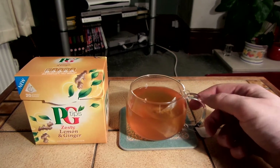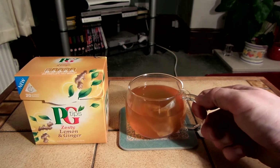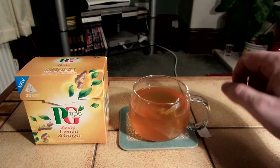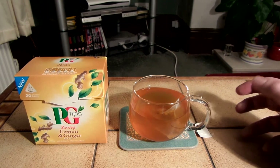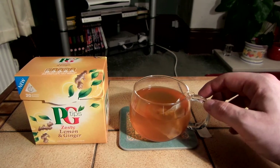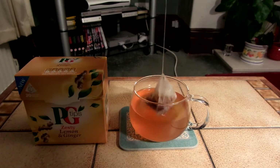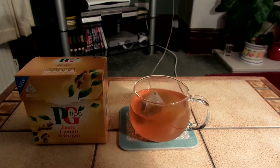The glass looks so thin and delicate, like it could break really easily. At first, when I used to pour boiling water into it, I used to be worried about it breaking — really paranoid because it just looks so delicate. But luckily it's not broken or anything; I've made plenty of red hot cups of tea in it and it's not broken.